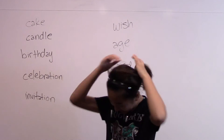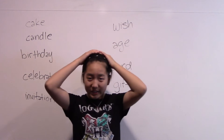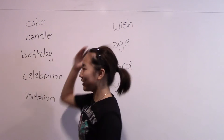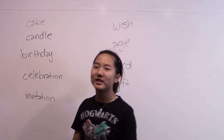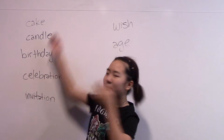But before that, you guys might have noticed that my hair is now very short. I just cut my hair two days ago, so now you are going to see short-haired Sophia until it grows out. So now let's get on with the birthday words.